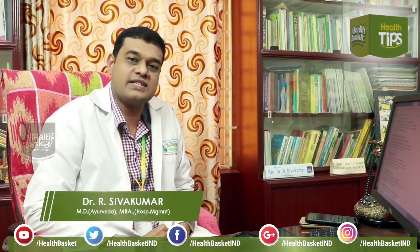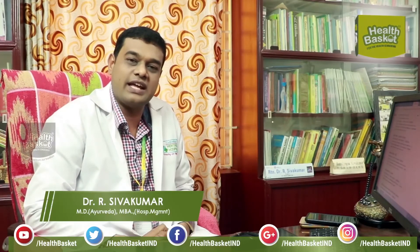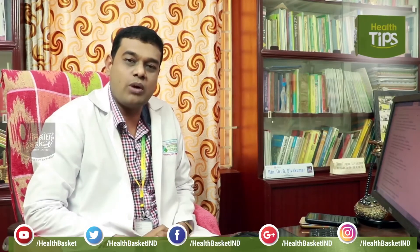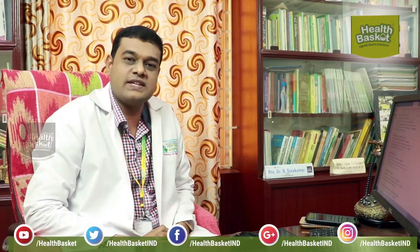My suggestion is always: take normal water, heat it well, and if possible filter it with the old method like a candle filter, and then drink it warm. Warm water increases your metabolism, helps digest your food, and increases your immunity.